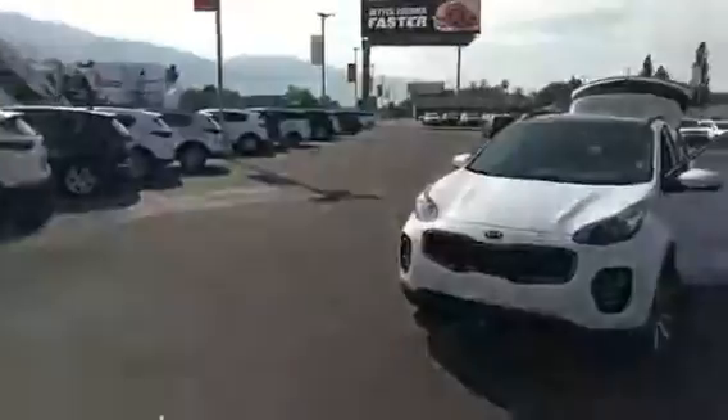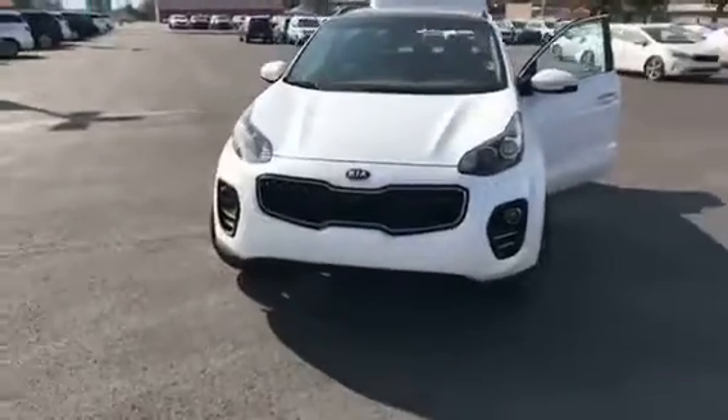Hi Shelly, my name is Cody. I work here at Young Kia in Layton. I just wanted to make you a quick little video of the Kia Sportage.